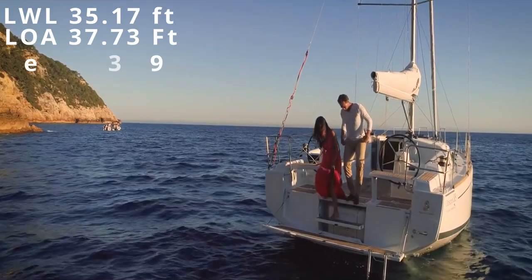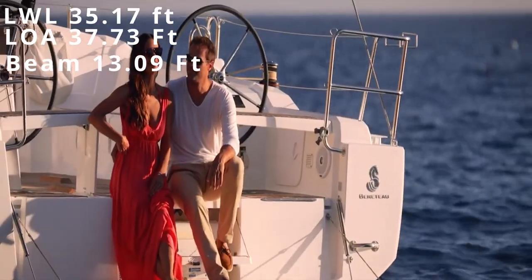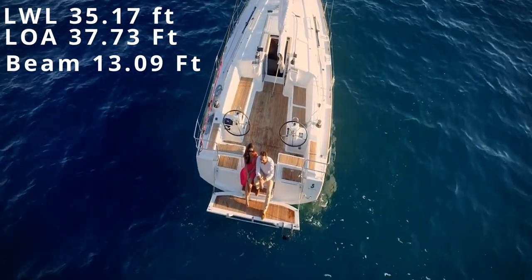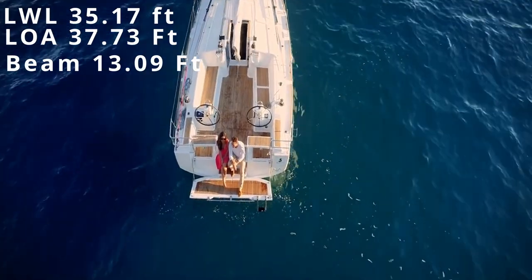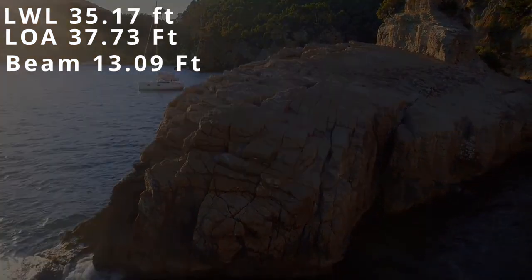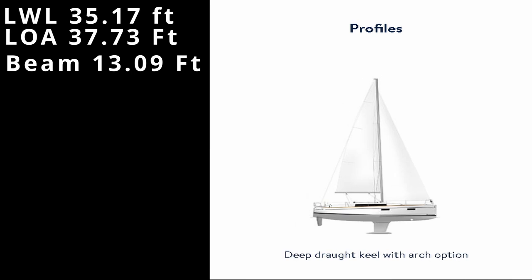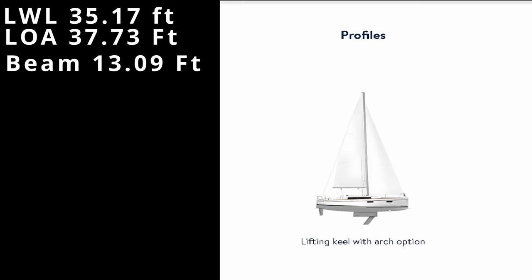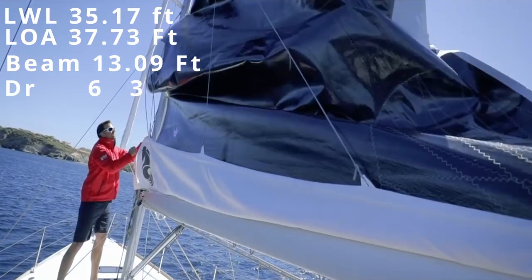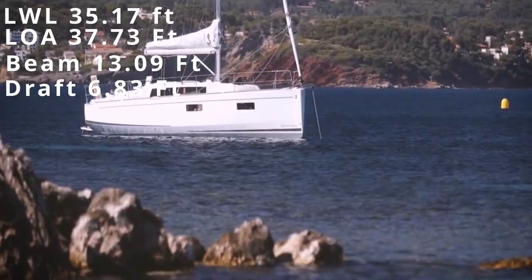Continuing on, we have a 13.09-foot beam — that is absolutely huge for a vessel of 38-foot length overall. As far as drafts go, we have several different options, with the maximum draft being the 6.83-footer. The Oceanus 38.1 does come with a shoal draft option, a deep draft option, as well as a swing keel option. For me, I'm going to opt for the shoal draft version, as being down here in the Caribbean it fits all of my needs.